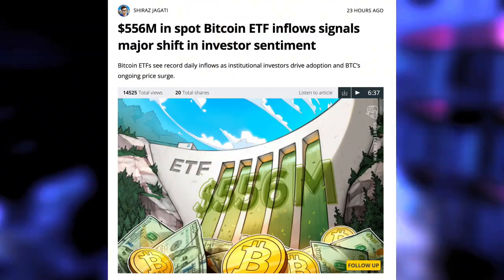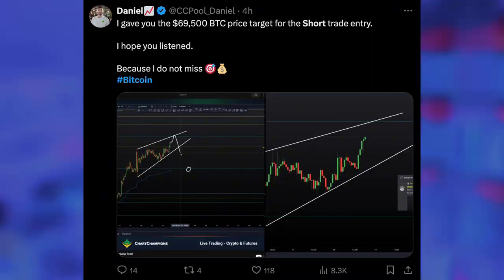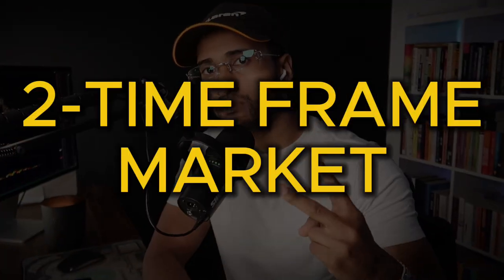The market conditions for Bitcoin are changing right now in front of our eyes. We're seeing new inflows coming into Bitcoin from long-term investors. Meanwhile, lower time frame traders are taking profits and actually shorting Bitcoin at this current price. This is known as a two time frame market.